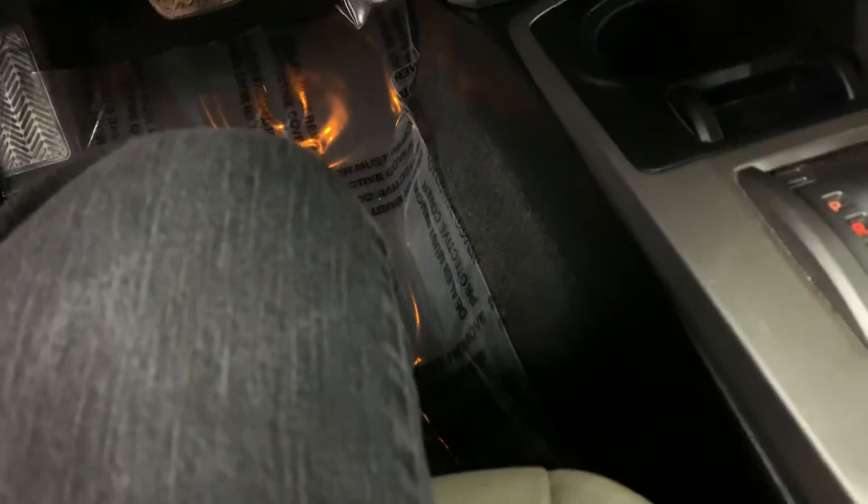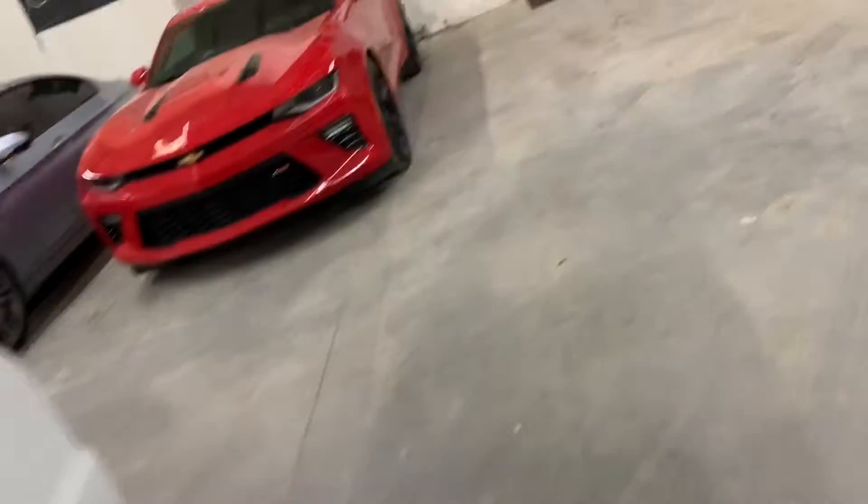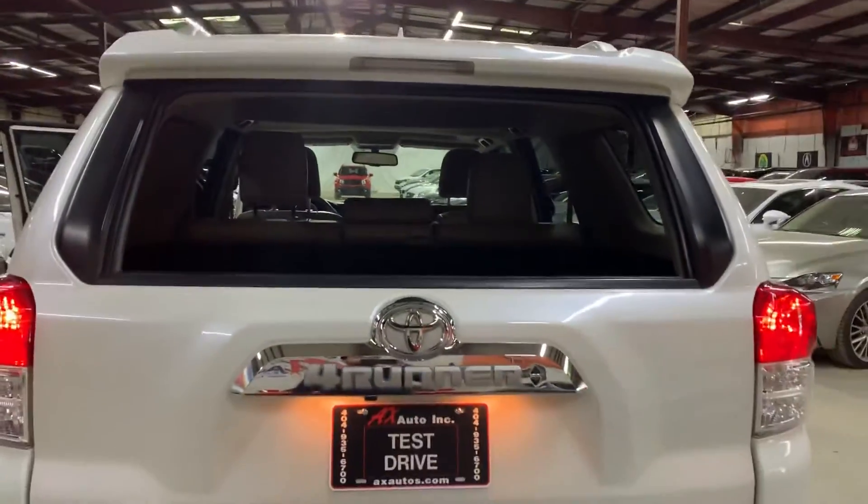I'm also going to show you something really nice. If you press this button, the back window comes down. Let's go ahead and take a look at it — that's a pretty nice feature of this car, getting some extra airflow in there.